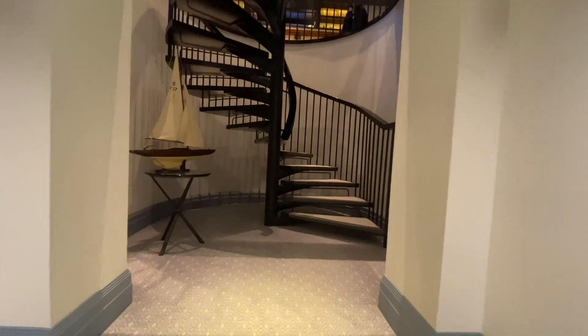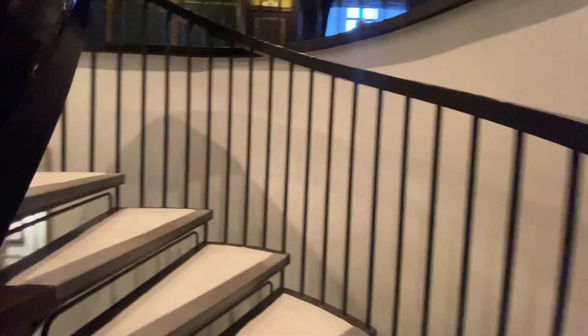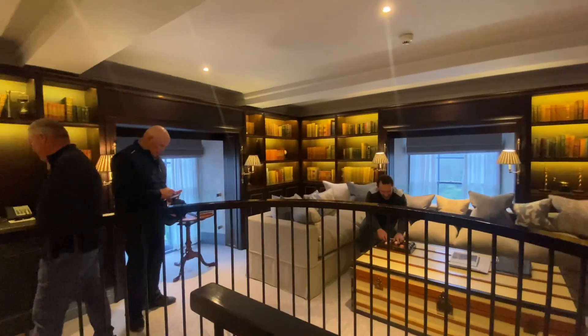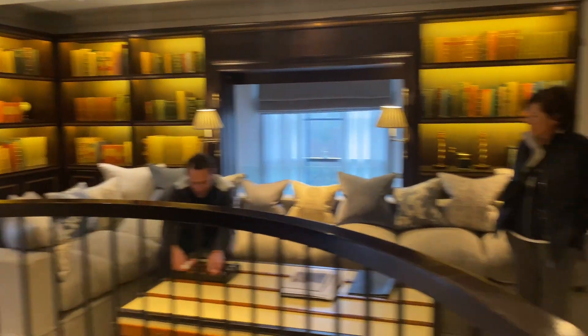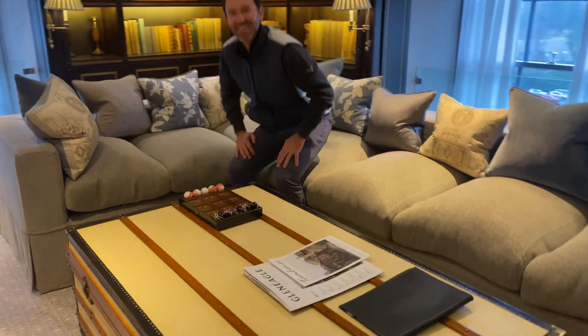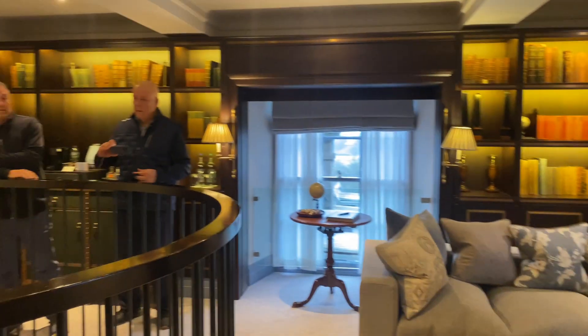There's a couple of sinks and a full bathtub. This is the stair up to the living room — a spiral stairway. And look at this living room space. Cozy but so nice. We haven't even gotten to the highlight of this room yet.